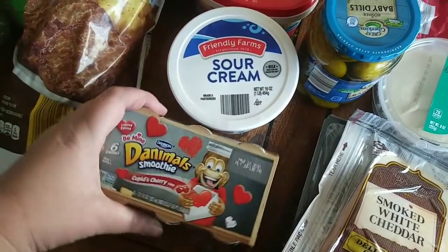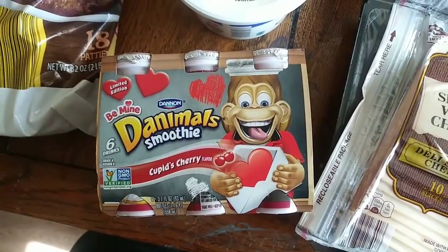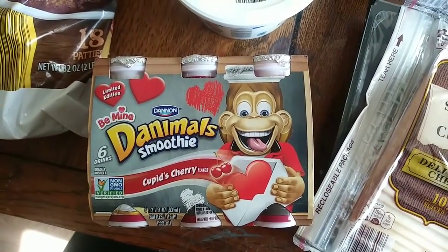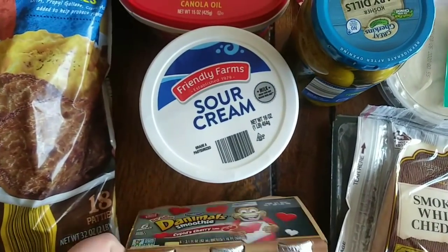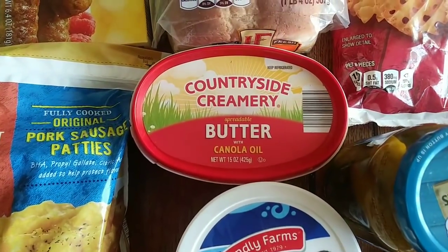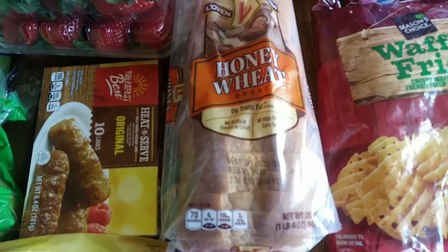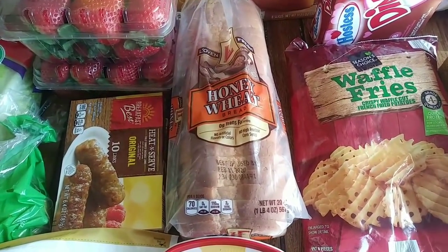Now we'll move on to some lunch items. I got these Danimals smoothies for the kids' lunch boxes — they were $1.99 and come with six. They're the seasonal Cupid's cherry flavor, which is cheaper than the regular pack by about a dollar. I thought the kids would like these for lunch at school since it's coming up on Valentine's Day. Got some sour cream for $1.50 to make some ranch dressing. Some butter in case the kids want toast in the morning — it was $2.49. And here's the bread in case they want toast or a sandwich. If it's not getting used, I'll throw it in the freezer. This was $1.39.